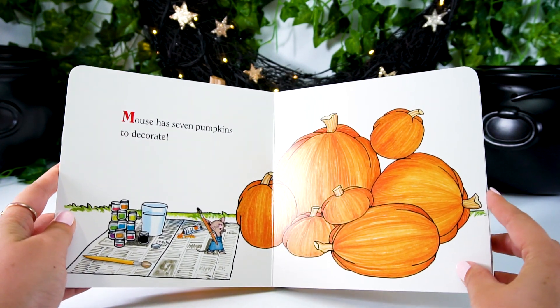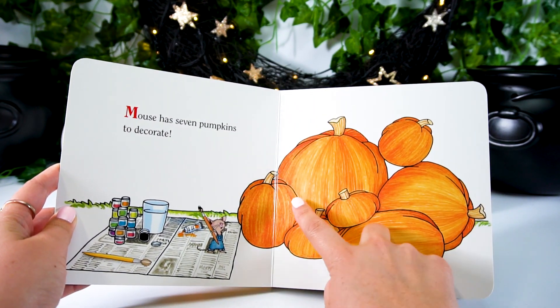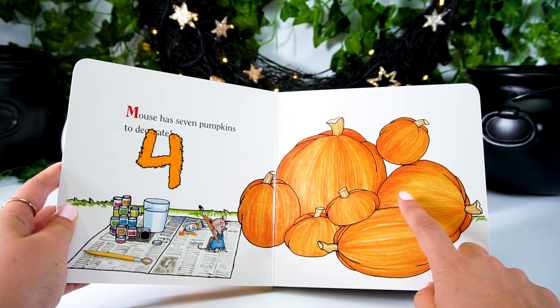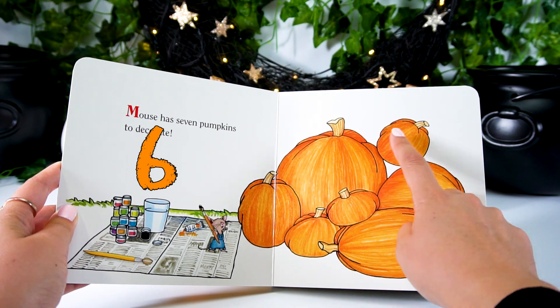Mouse has seven pumpkins to decorate. One, two, three, four, five, six, and seven.